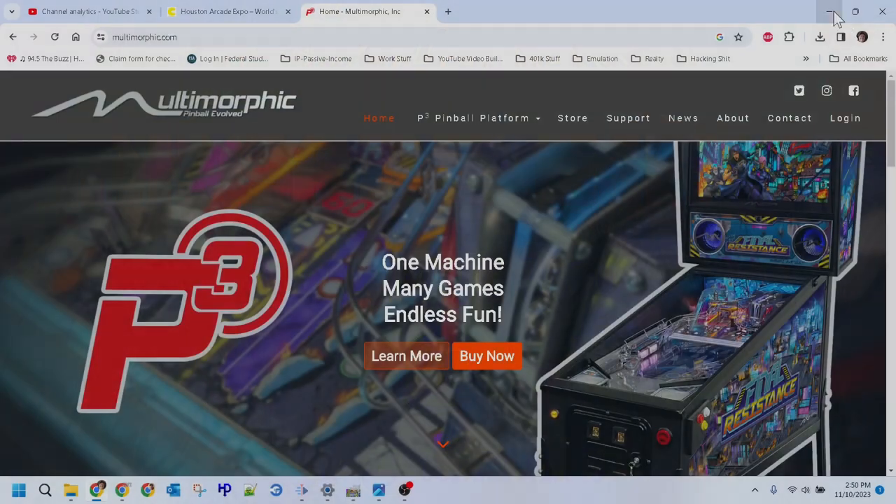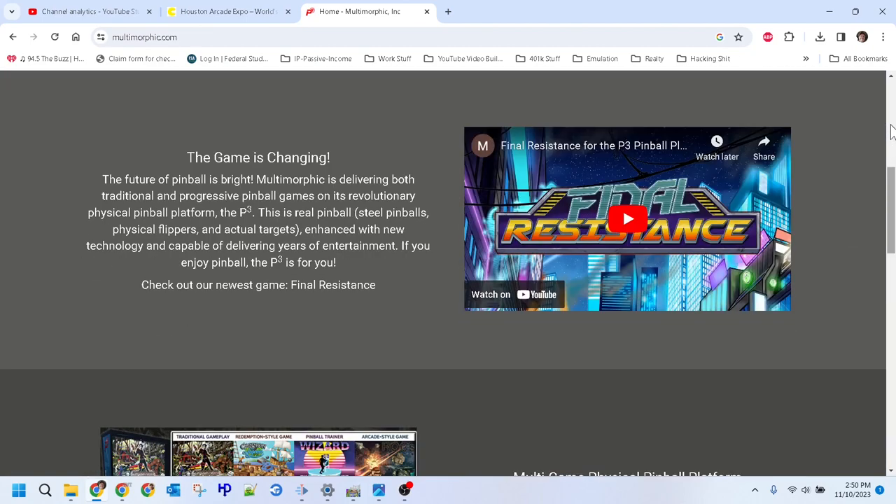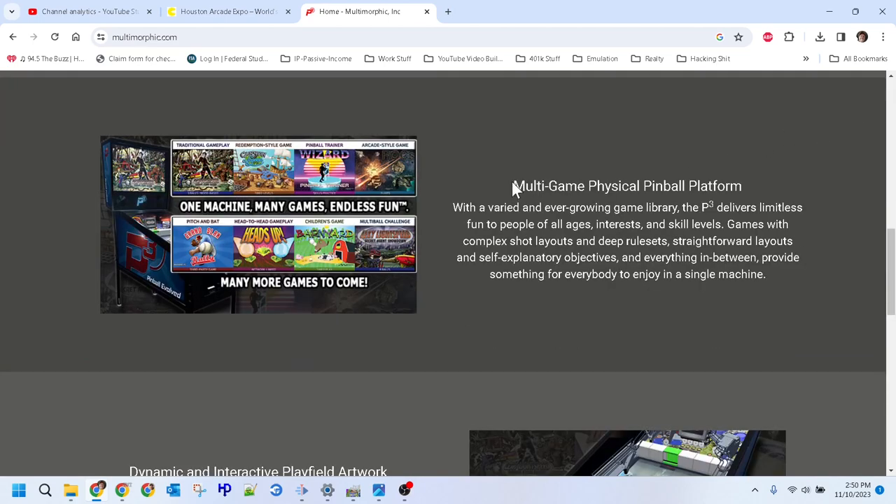Welcome back to the channel! Today I'm at the Houston Arcade and Pinball Expo, and I've seen a new toy I wish to share with you. A small pinball company called Multimorphic has found a way to bridge the gap between old school pinball and digital pinball — yes, you heard that right.